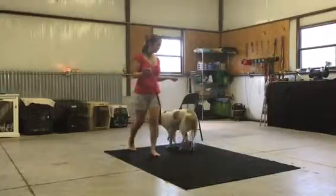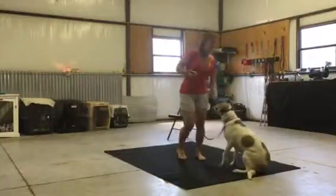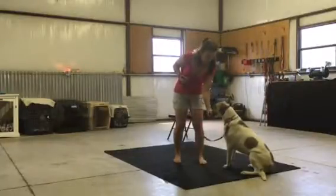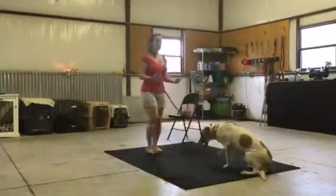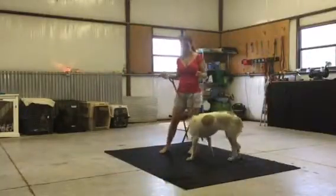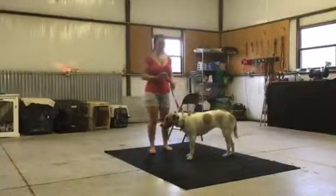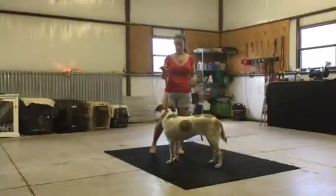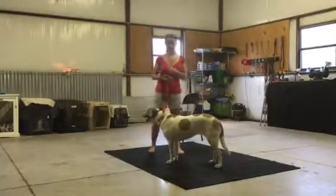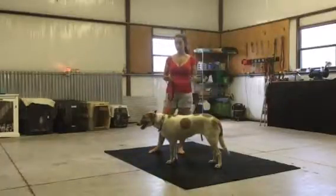Denali is in the very beginning stages of service dog training, and that's why it's so important that she's very on point with her obedience. I need her to sit the very second that someone says sit to her — that way, when she's out in public, she's a good steward for service dogs. If we have a dog that won't even sit when told, that looks bad in public. So we get through the basic obedience first, then we'll build on that for her task work as she goes further into training.